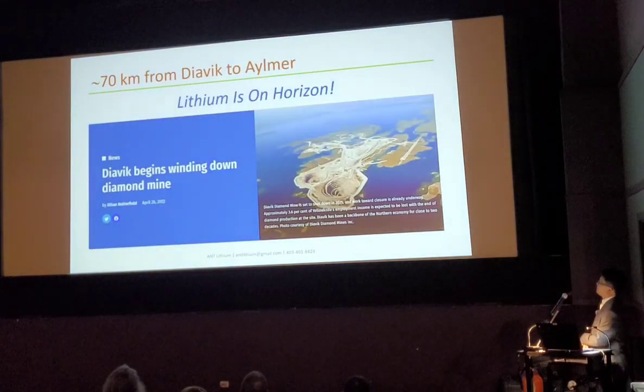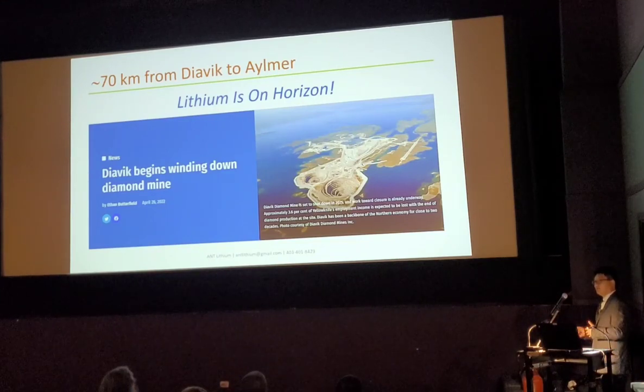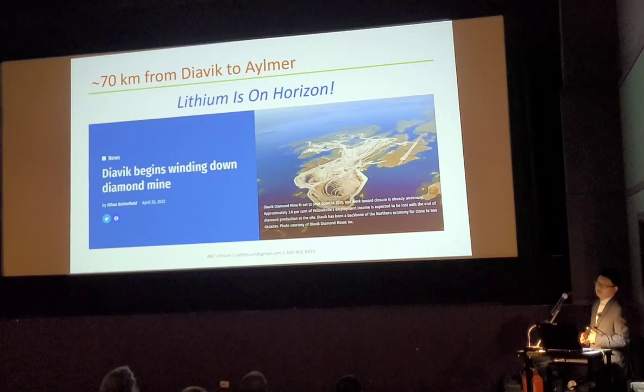A little more: it's in the diamond mining area, about 70 kilometers from a diamond mine. Any experience from diamond mining, I think we can carry that into future lithium mining.